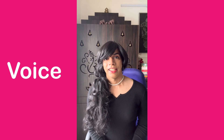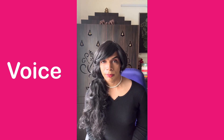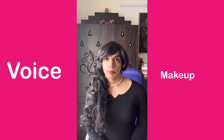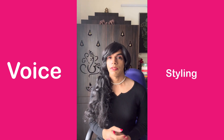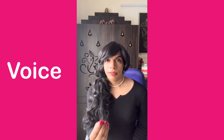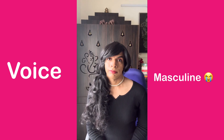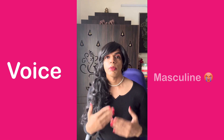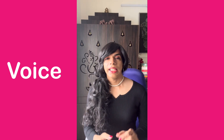Voice is something that most of us ignore. We do all our makeup, styling, and dress up in a very beautiful way, but we forget that the moment we speak, we sound very masculine. And the moment we sound masculine, our confidence drops. So let us learn a very easy way to sound feminine.